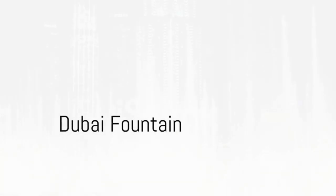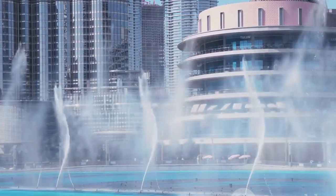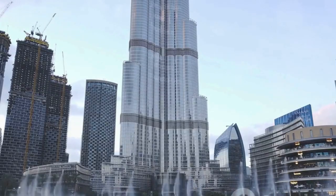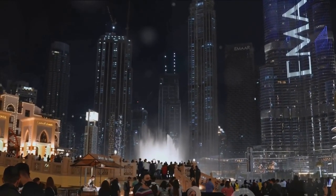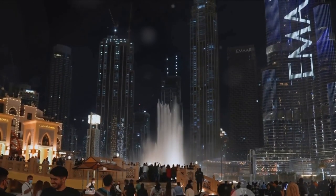At number 4, we find the Dubai Fountain. This mesmerizing water spectacle is the world's largest choreographed fountain system. Set on the 30-acre man-made Burj Khalifa lake, the fountain shoots water jets as high as 150 meters, synchronized to a range of classical to contemporary Arabic and world music.